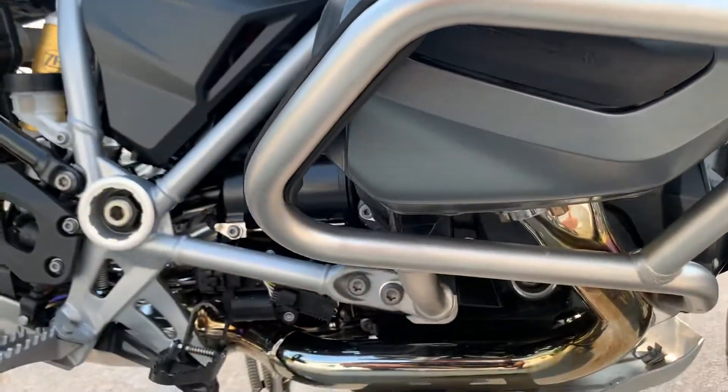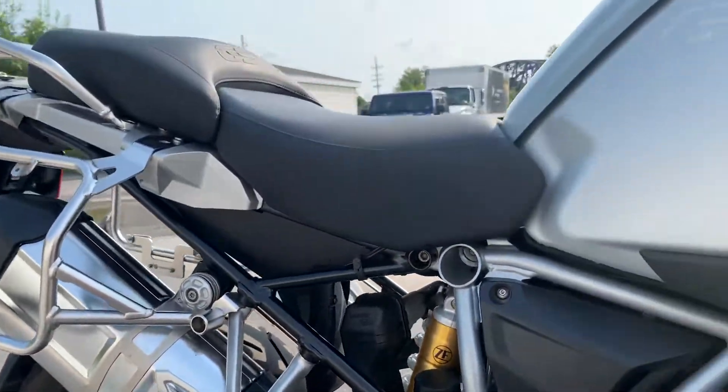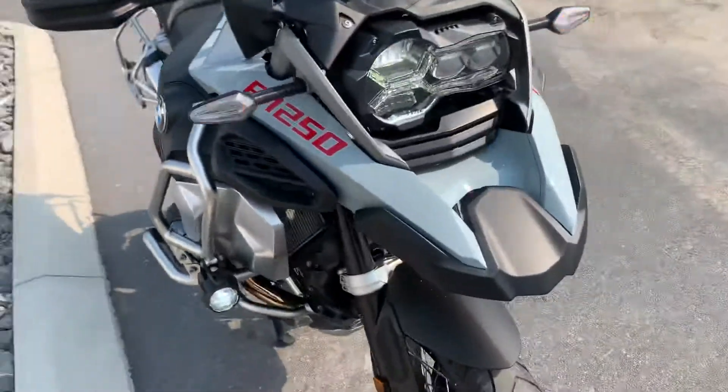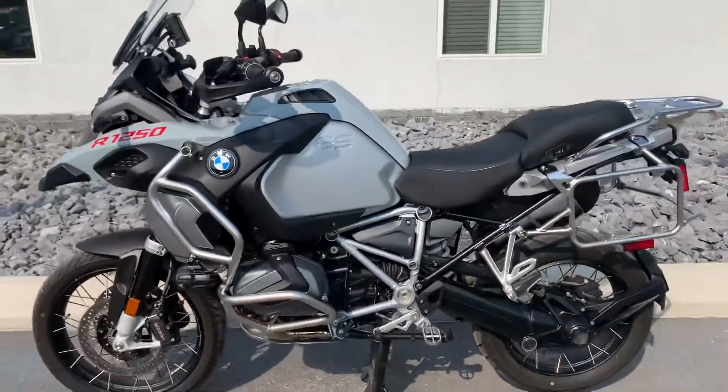The valve cover is clean. Give us a call today or email info at KisselMotorsports.com for more information or to schedule a test ride on this GS Adventure.